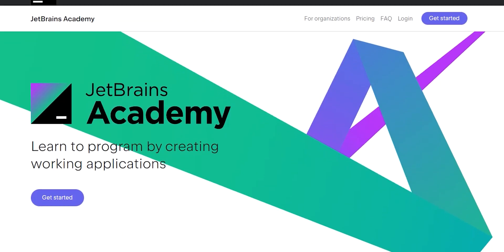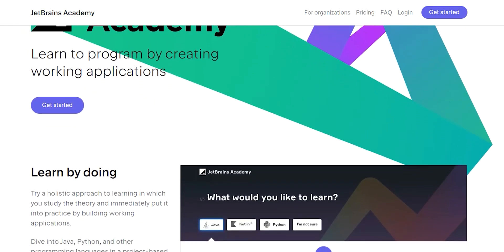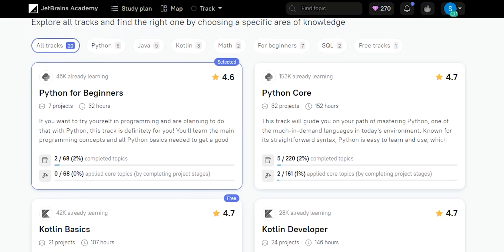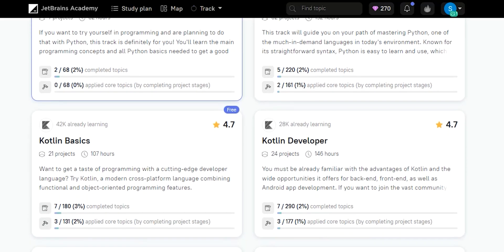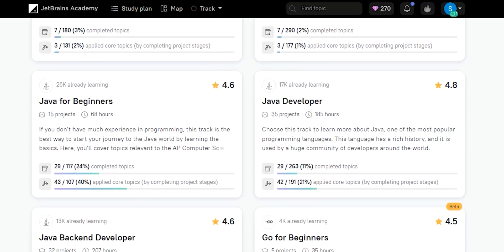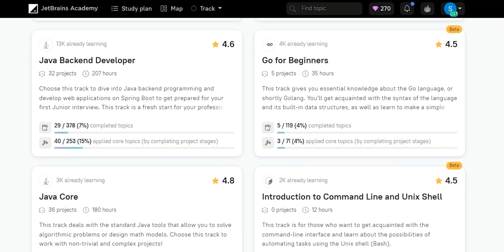Thank you so much to our friends over at JetBrains Academy for sponsoring the video. JetBrains Academy is a project-based learning platform that guides learners through building real-world applications one step at a time. You first choose one of the numerous tracks covering specific topics such as Java backend, Python, or JavaScript for beginners, and a lot more with new tracks continuously being added.